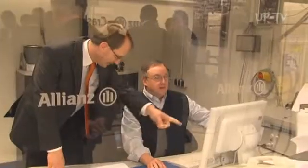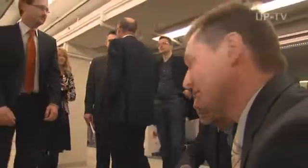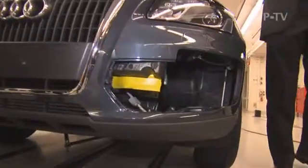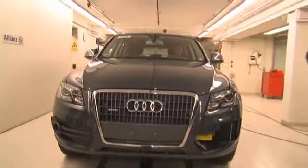Depending on how a car passes this test, its insurance rating may vary by two classes. This is really interesting to the customer — if the manufacturer has done a good job, they will face less damage in the event of an accident and insuring their new car will be cheaper.